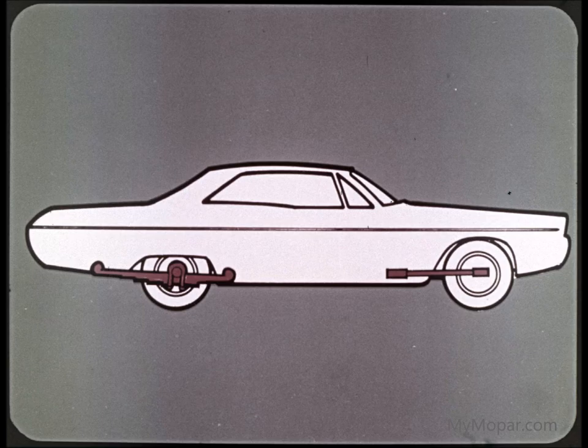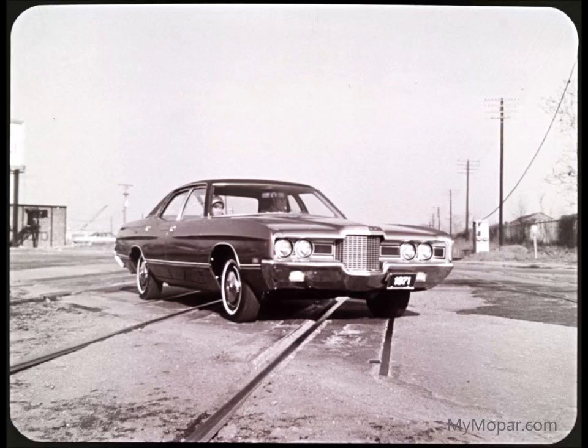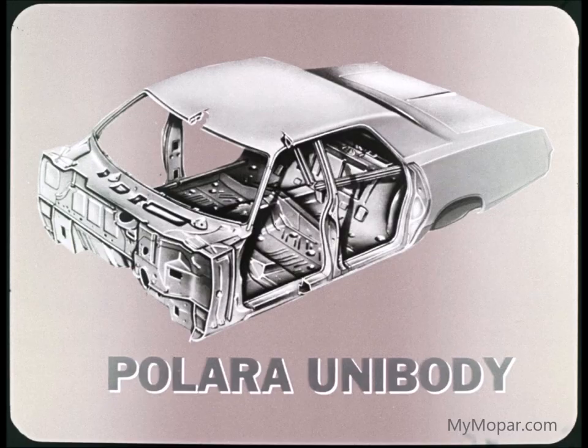Multi-leaf rear springs, isolated by heavy rubber pads for extra quiet, soak up rear wheel bumps and bangs. The Galaxy and all full-size Fords have coil springs — and so do Chevrolets, front and rear. They're satisfactory on smooth surfaces, but they're less stable and provide a little less control on every other kind of road. Here's another major Polara advantage: unibody, all-welded construction.